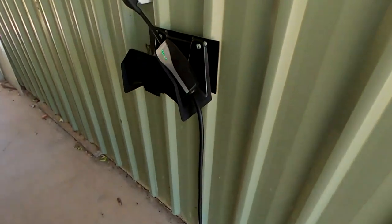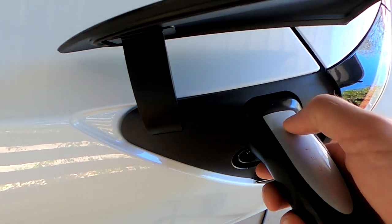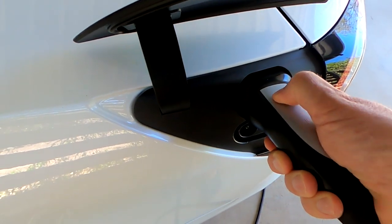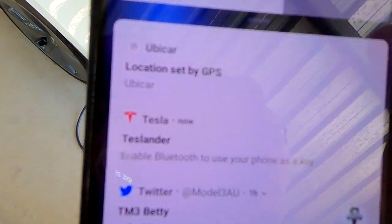Do we have power here at all? Yes, we do have power. So I press the button now — nothing happens of course because the car is locked. The cable is locked inside the car. It even says here: enable Bluetooth to use your phone as a key.